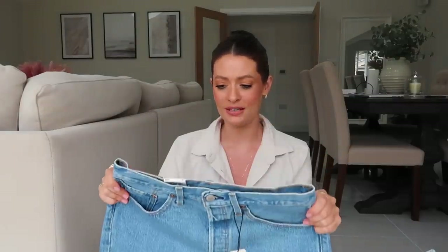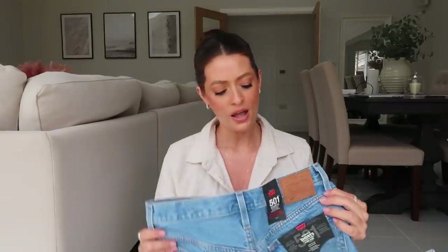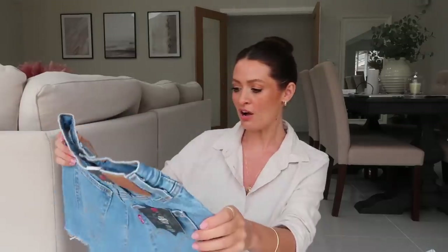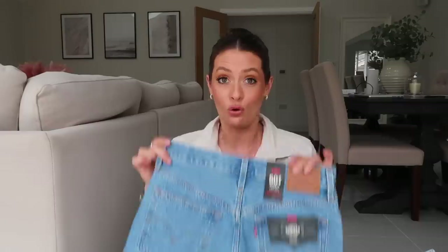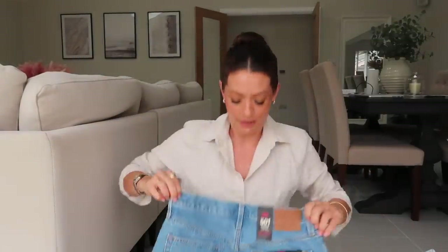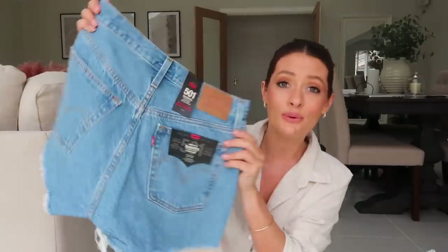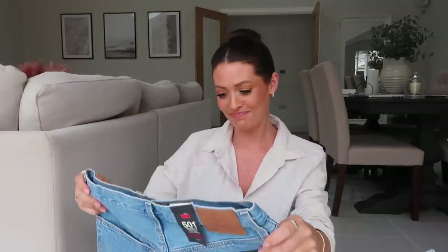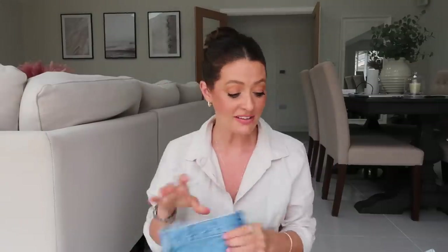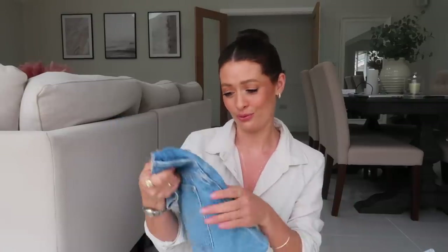I ordered some Levi denim shorts - I live in denim shorts in the summer, and I was so impressed with my Levi jeans from Amazon last month. These were on offer, about £35, which I thought was really good. They look quite short but they say they're a high rise. I went for a size 27, sizing up because I don't want them to be too short. They might be a little bit big on the waist but absolutely love the wash - such a rich blue denim. I really like these a lot.